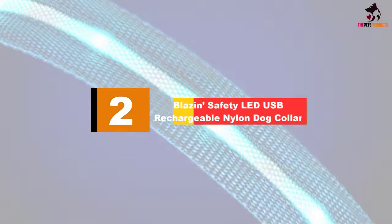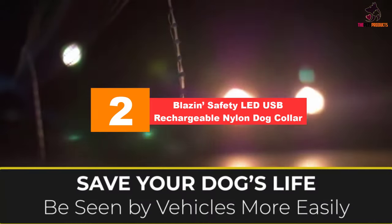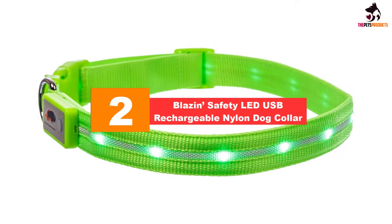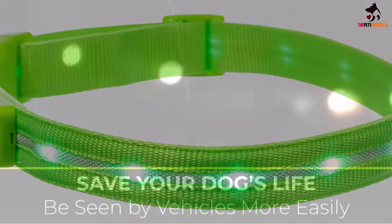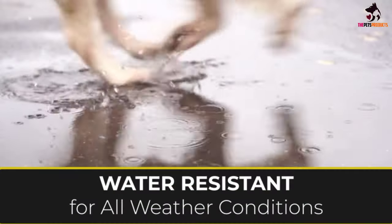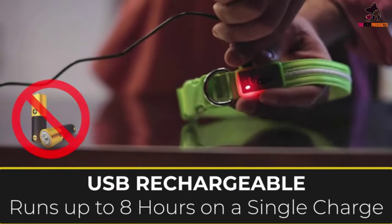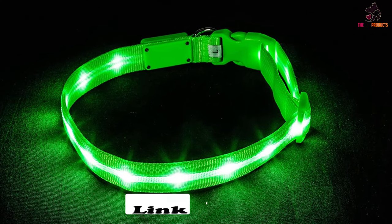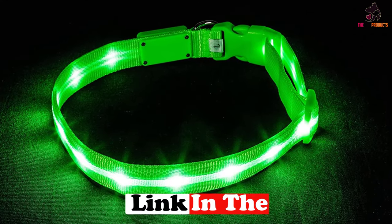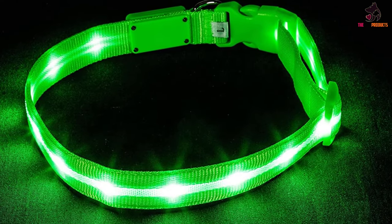At number 2, we have the Blazin' Safety LED USB Rechargeable Nylon Dog Collar. With high-tensile nylon providing the framework upon which its collar-length LED strips are threaded, the Blazin' Bison LED Dog Collar easily makes its way into our list of the best LED collars. Unlike the others in this list that come with a somewhat more uniform light throughout the entire strip, Blazin' Bison looks more like miniature lights bound together by a band.